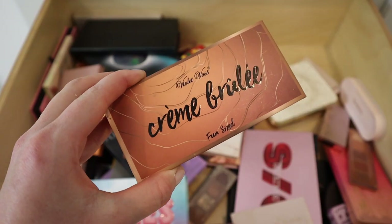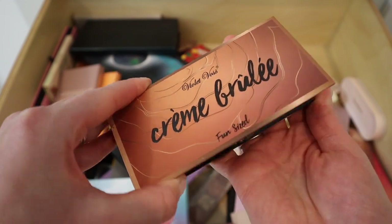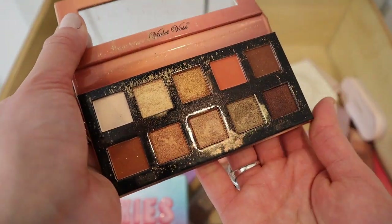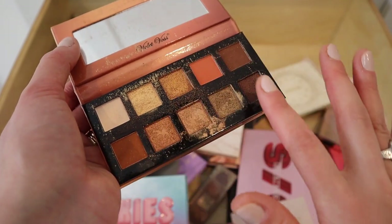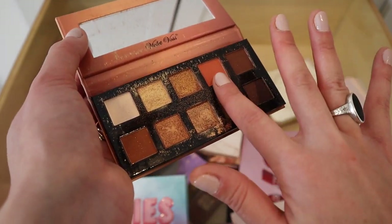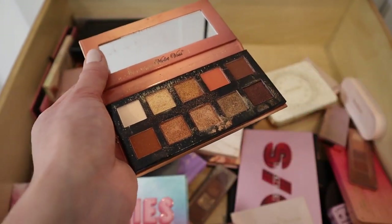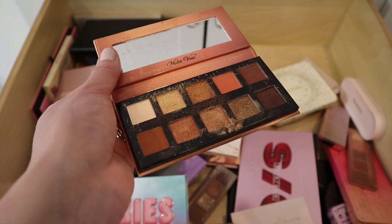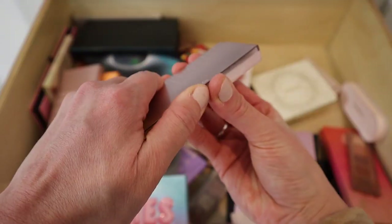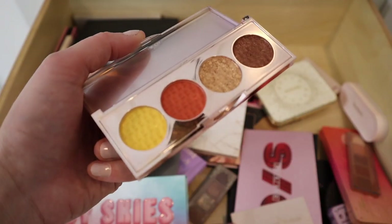This is another palette I got in a BoxyCharm — the Violet Voss Creme Brulee palette. I actually used it quite a bit. It's gorgeous, but I wish there was another transition shade; it goes from a burnt orange to deeper brown with no lighter brown in between. I'm going to declutter it even though I like it, just because I have a lot of other neutral palettes I prefer.